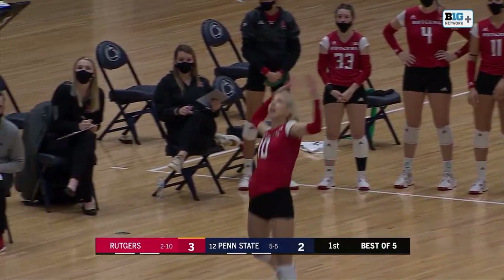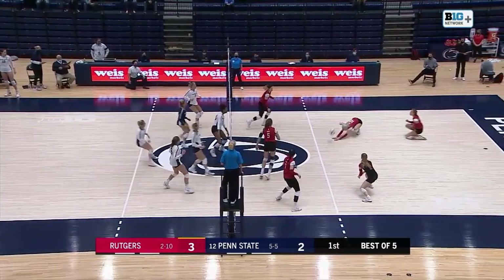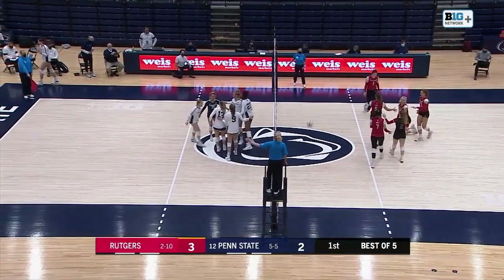Set the serve for the Scarlet Knights. They hold a one-point lead here in the first set. A bit of a soft serve. Villanovic receives that one. That one's set and an easy kill for Hoard.